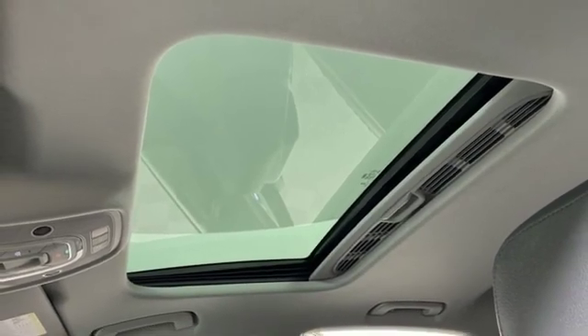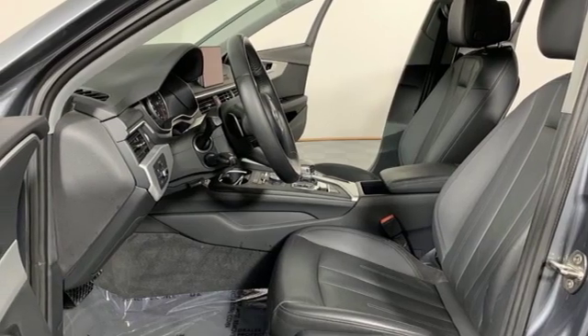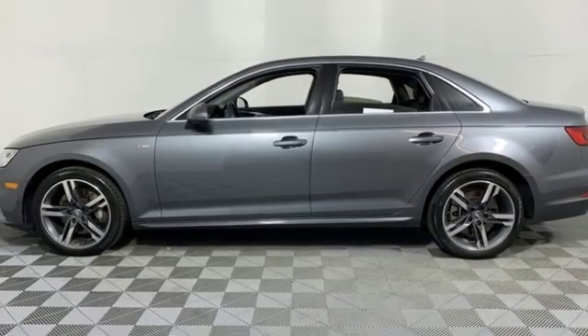Dual zone climate control, auto shift manual transmission, hands-free lift gate, gas pressurized shocks, and intercooled turbo inline four-cylinder engine.